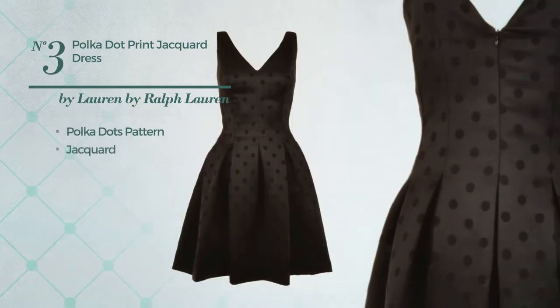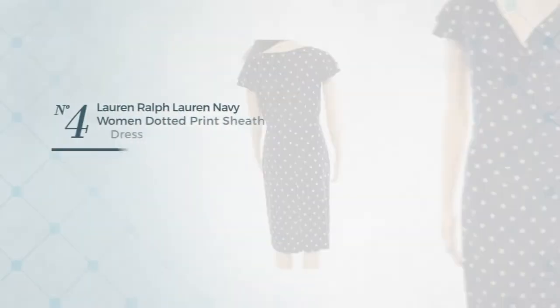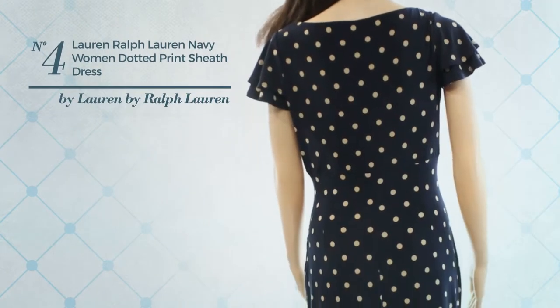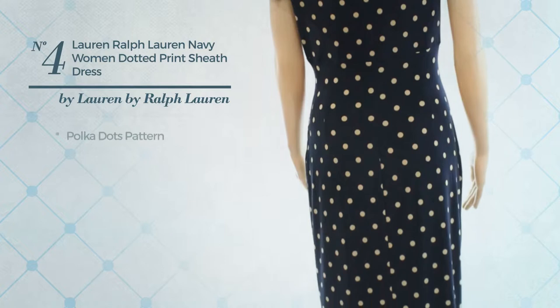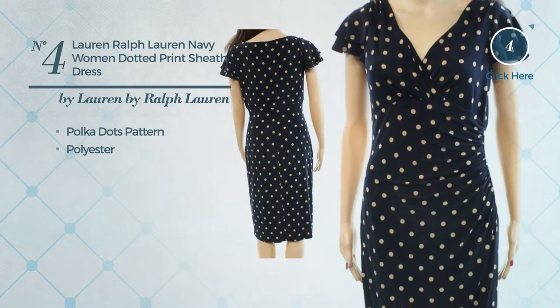Styled with pleats, this dress includes a sleeveless design, fully lined, and hook-and-eye closure, available in two colors. Number four: a casual knee-length sheath dress featuring a polka dots pattern crafted from polyester, with cap sleeves.